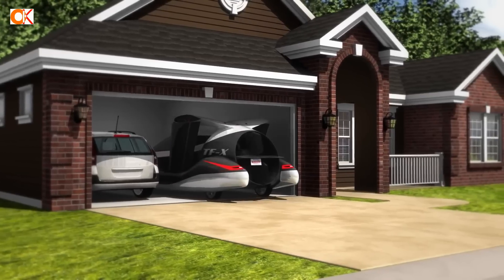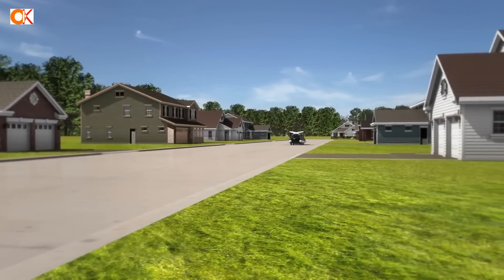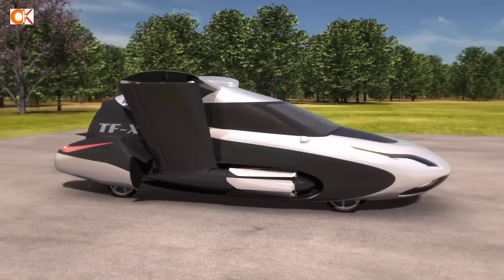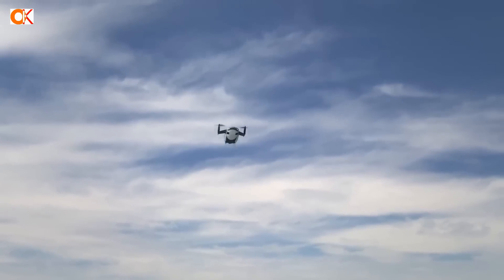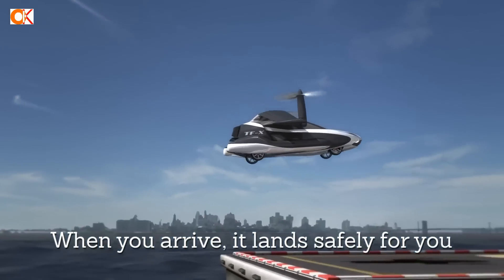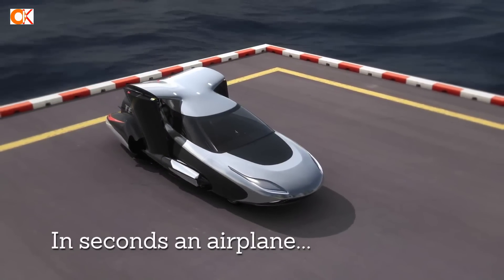The Terafugia TFX is effectively autonomous, with the computer able to navigate to a pre-specified landing zone and pre-selected backup landing zones by itself, although manual controls and overrides exist. Final landing must be approved by the pilot. The TFX will also provide operators the choice to fly in either manual or automatic mode, with the ability to control the vehicle in a manner similar to steering the wheel of an automobile. Terafugia claims that learning to drive the TFX is likely to take five hours and will take substantially less time to learn than a traditional aircraft.